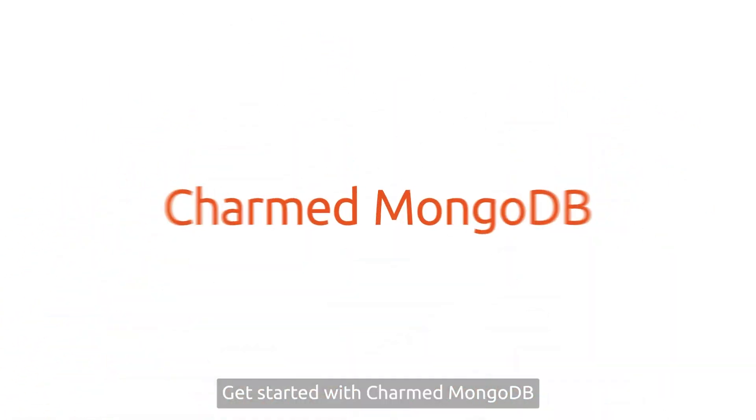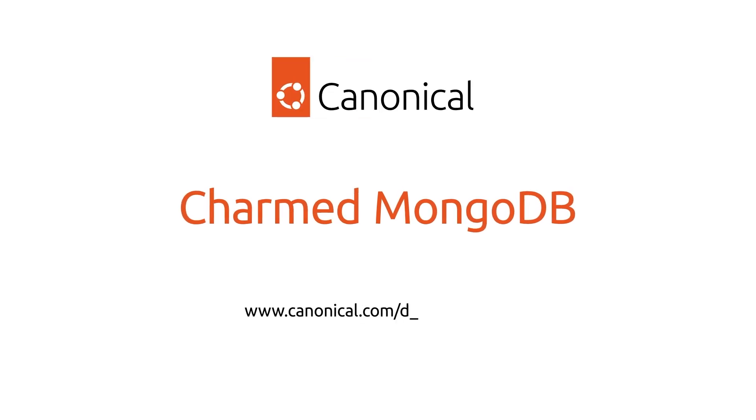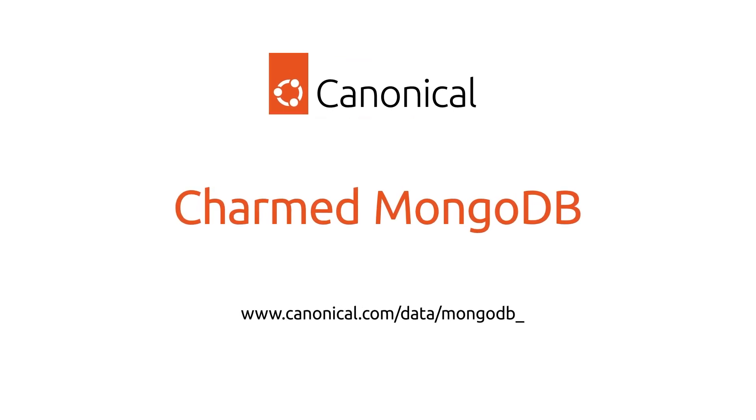Get started with Charmed MongoDB at www.canonical.com/data/mongodb.